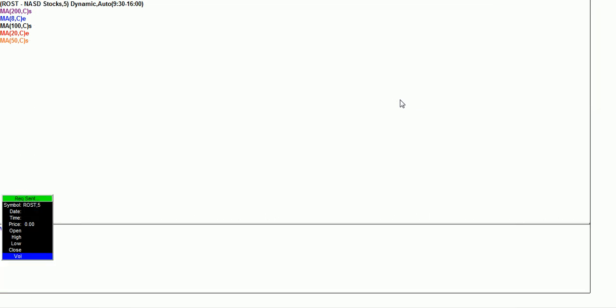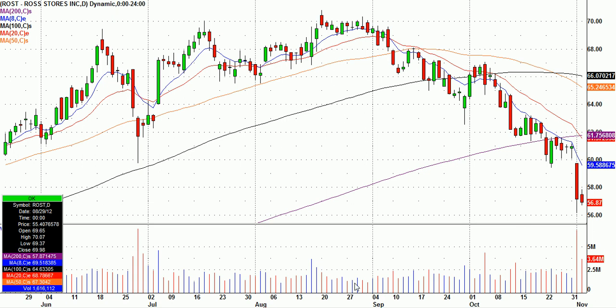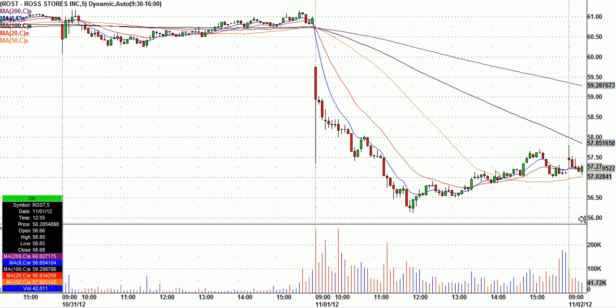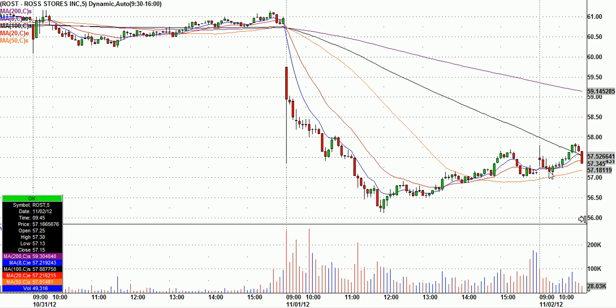I also mentioned Ross Stores, ROST, on the same kind of setup. Ross Stores was pretty beaten up the day before, so we had it on bounce watch. Kind of like DNDN, I said the first break of a previous five-minute candle trigger might get you up and through the high of the day — and it did. That would have been something like $57.31, and it ended up going up 50 cents from there. So that was a couple of early nice trade ideas.